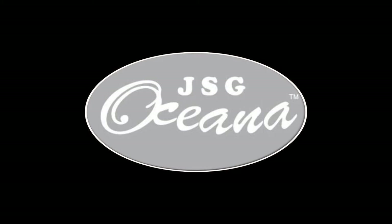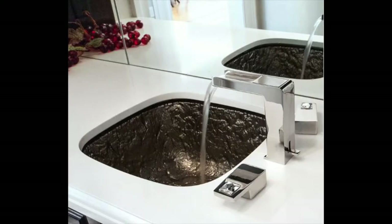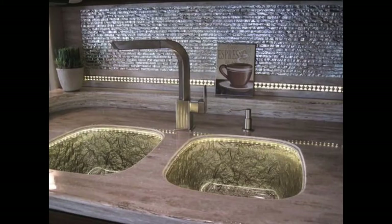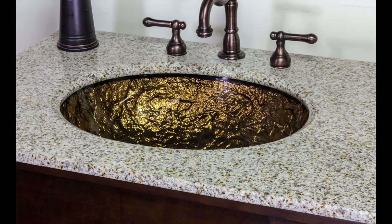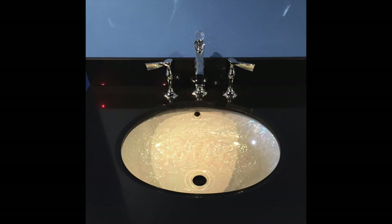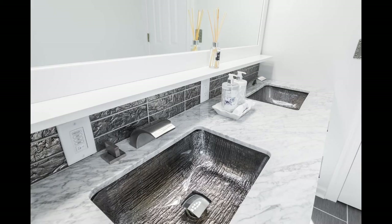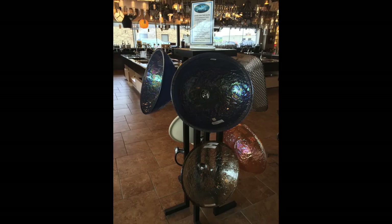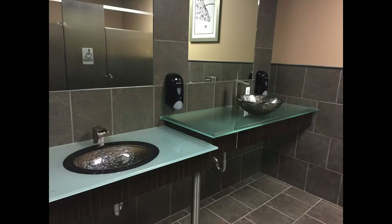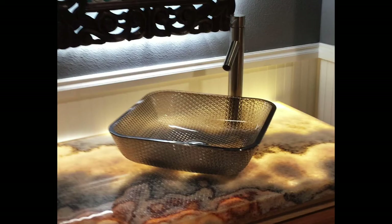Proudly made in the USA, glass bathroom and kitchen sinks by JSG Oceana are beautiful accents for your home. Whether you are looking for a vessel or undermount sink, you are sure to have a stunning bathroom and kitchen with these products. Visit their website for more information about their amazing products at www.JSGOceana.com.